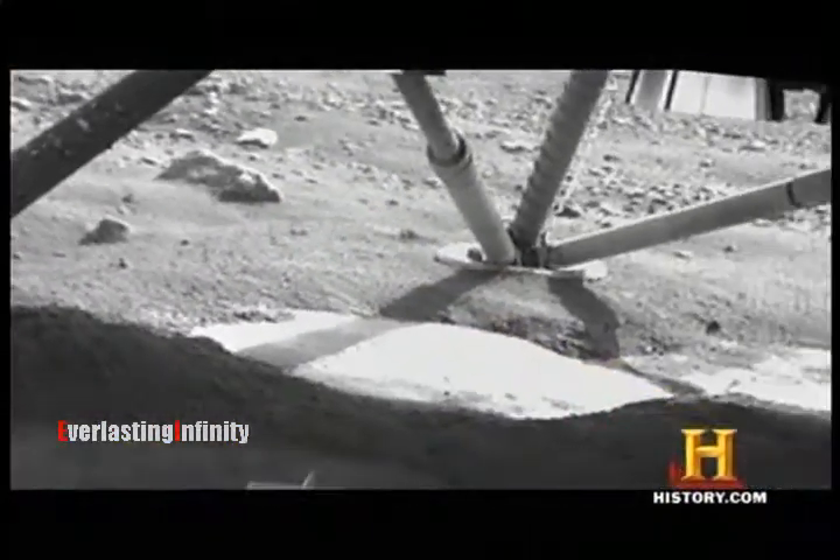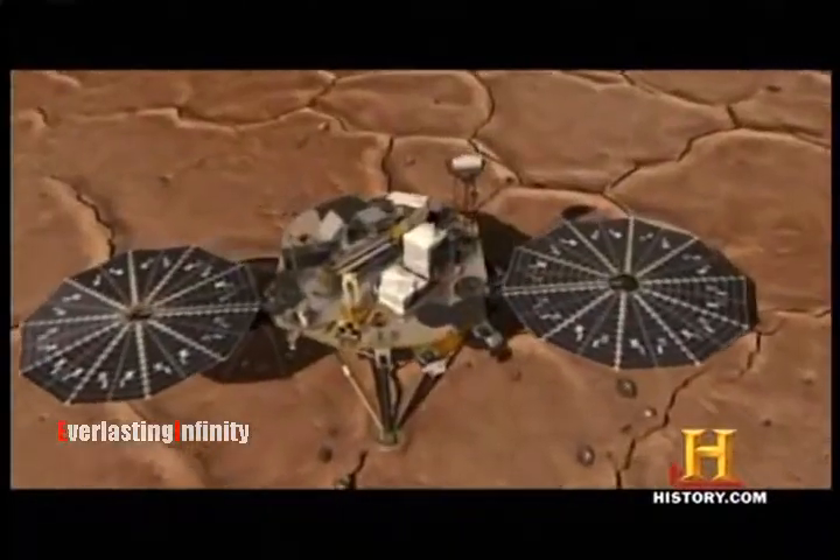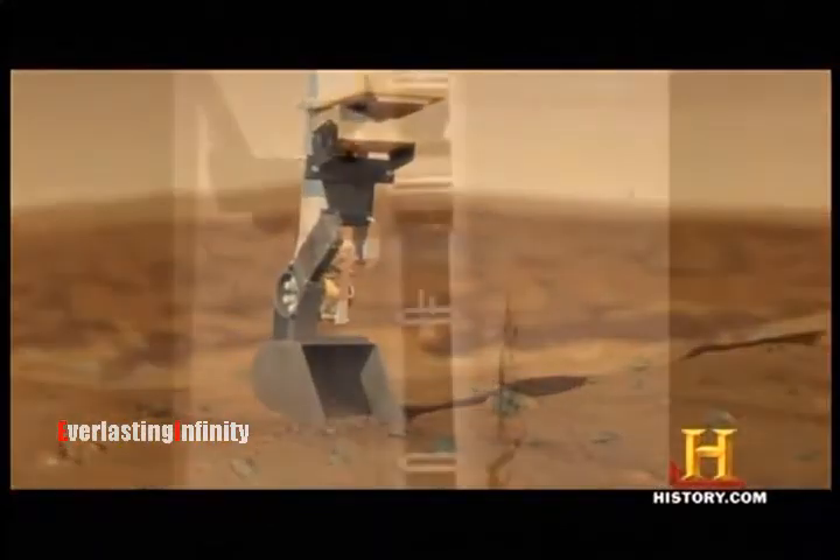Although the droplets on its leg remain a mystery to this day, when Phoenix's robot arm digs two inches under the Martian surface, it confirms a prediction — as it hits hard, icy soil containing frozen water.